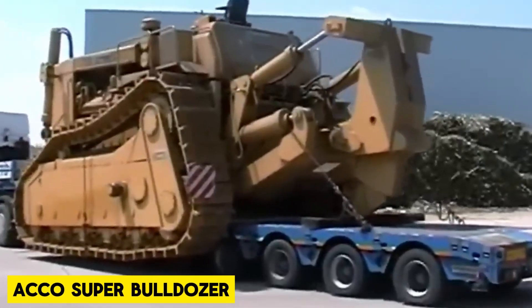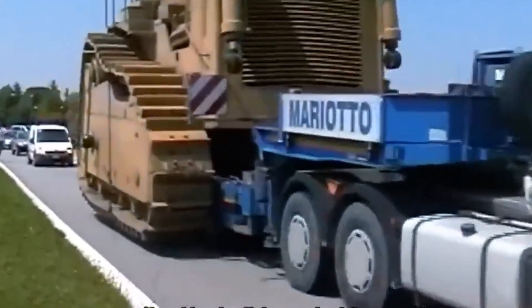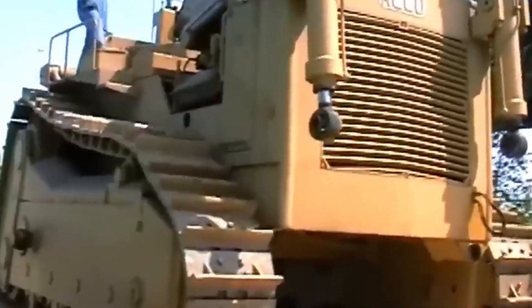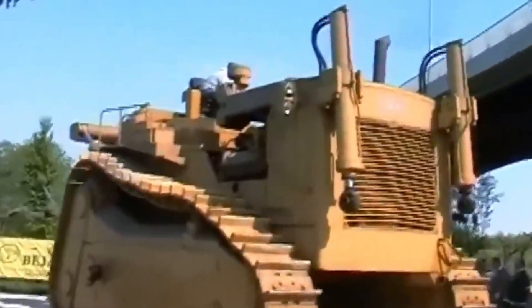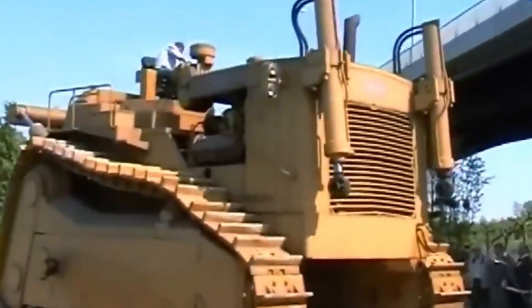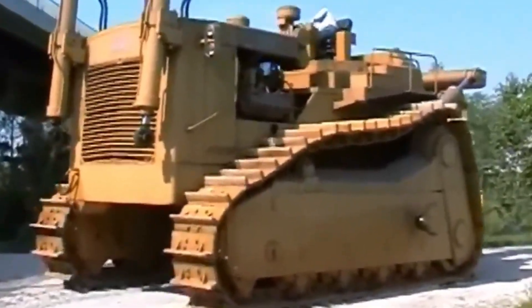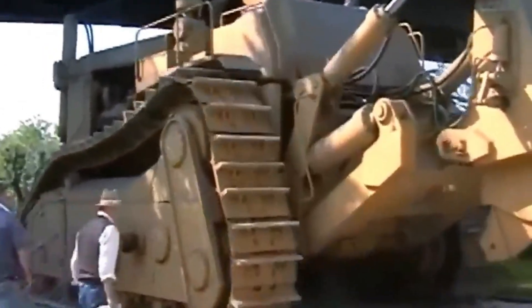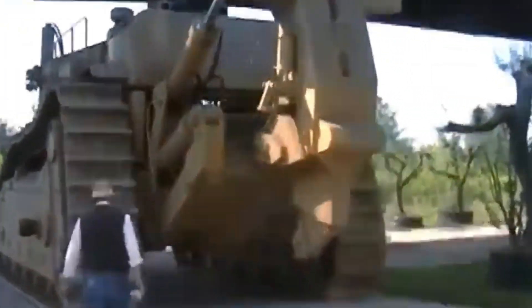The Akko Super Bulldozer weighs a staggering 183 tons and is one of the biggest bulldozers in the world. It is propelled by twin 675 horsepower engines, which have a combined output of 1,350 horsepower. This allows the Akko Bulldozer to push through anything in its path at a very fast rate. This beast can handle anything you throw its way.